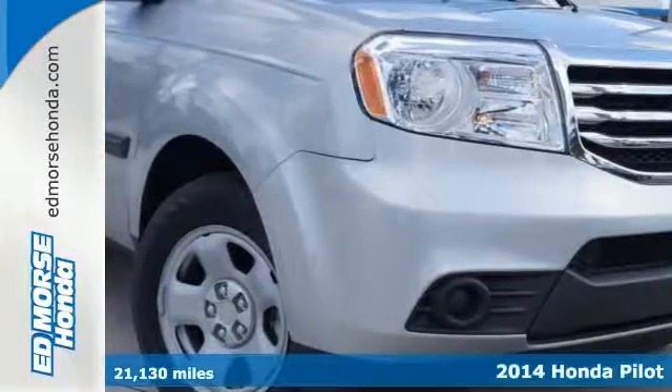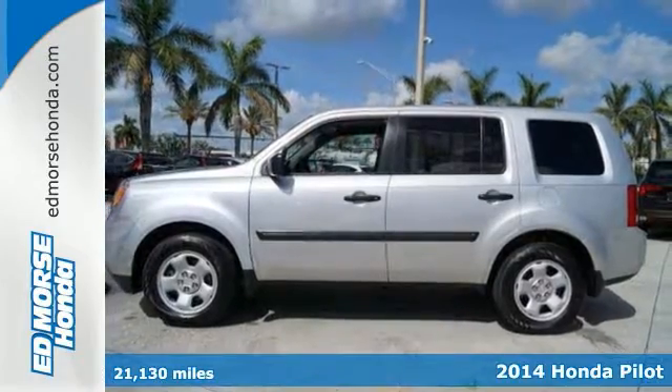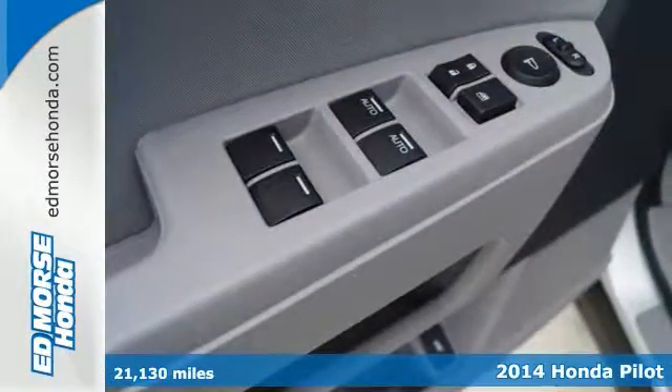It's a 2014 Honda Pilot. Strong, versatile and fun. This SUV looks like it was designed just for you.